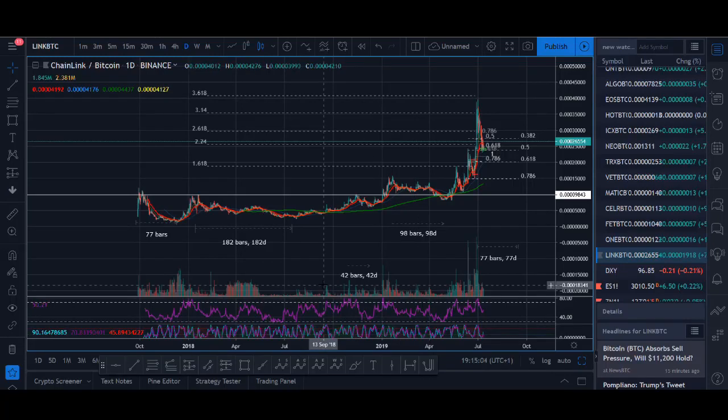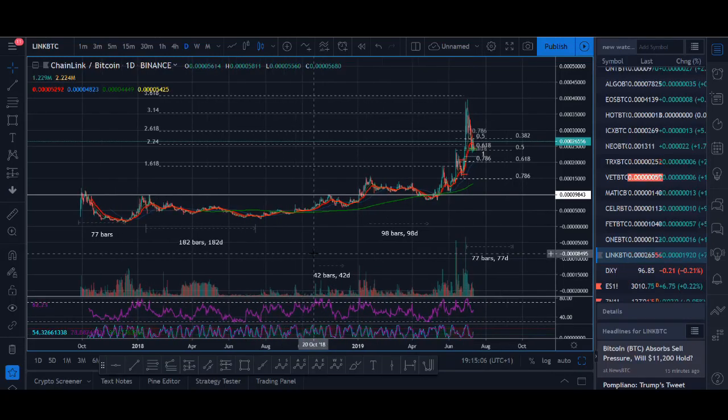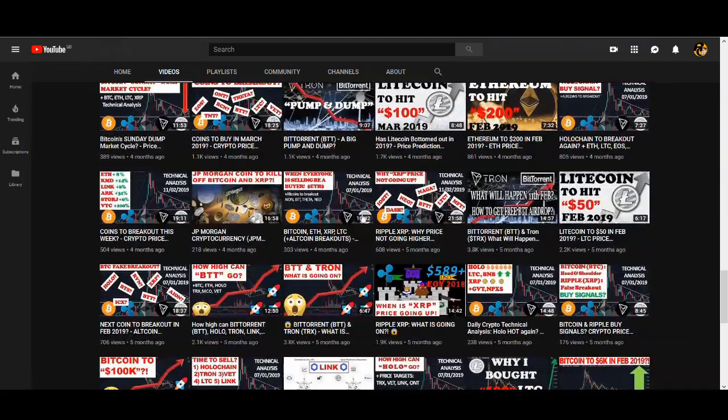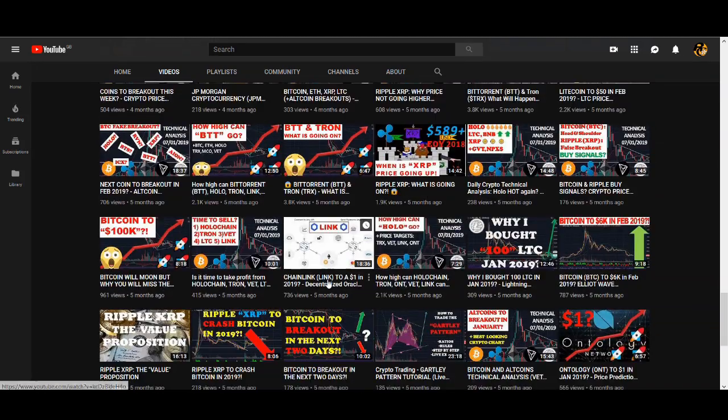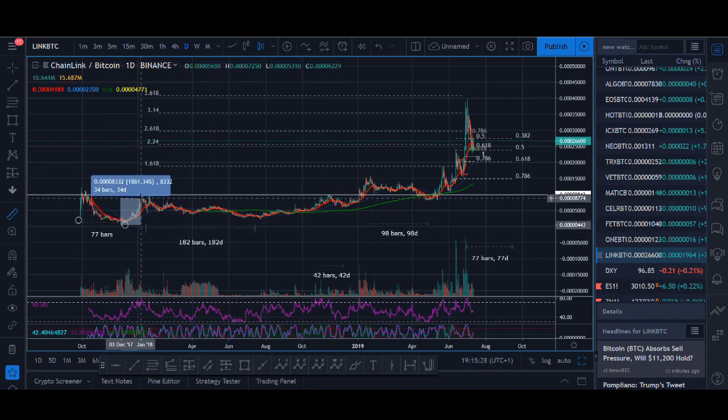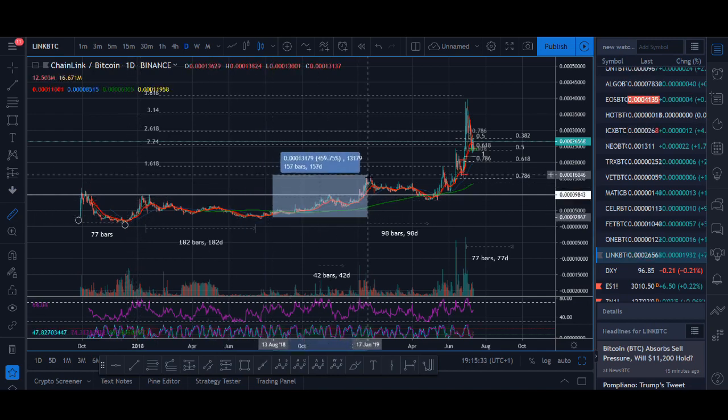When to buy Chainlink for the next breakout. Welcome back guys, it's Cryptorocko here. In today's video I'll be giving you guys an update on Chainlink. I've been covering Chainlink on this channel for probably 4-5 months now. I made my first Chainlink video back then and it's been a really really profitable coin, so I'll be talking about when you can potentially be making money from the next breakout.